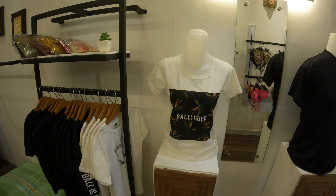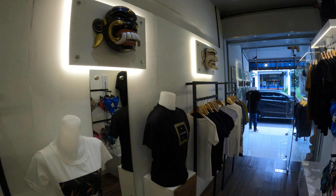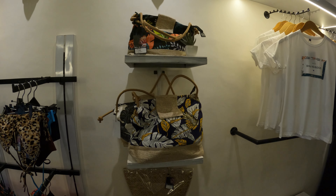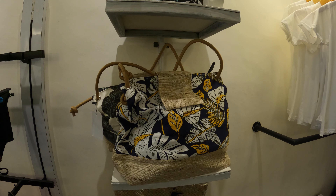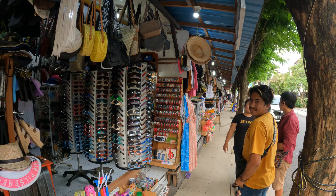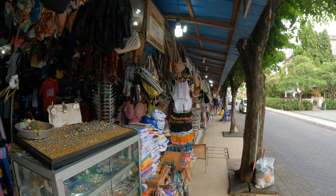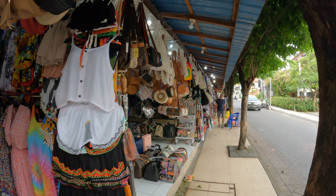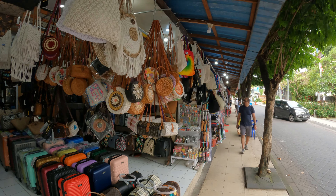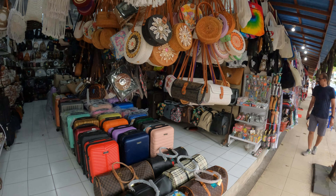They've just given us permission just to show you around inside as well. There are ladies' and men's shirts in here. Beautiful handbags also, and then you just have a big collection of your traditional stores selling all your normal tourist items and clothing.